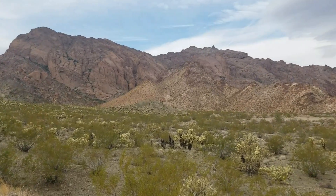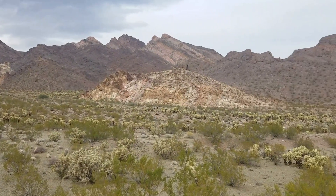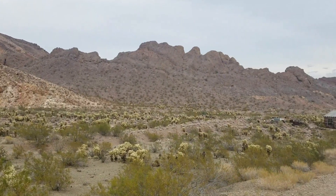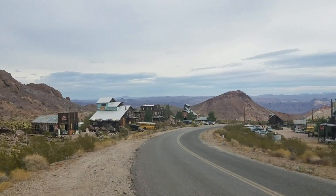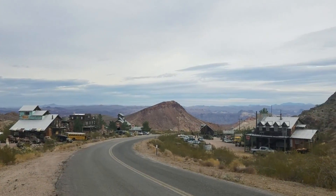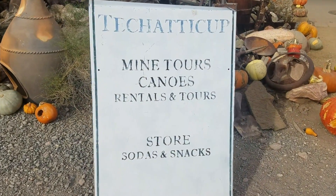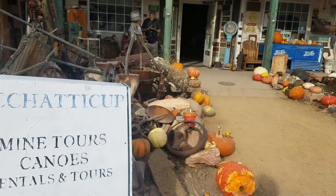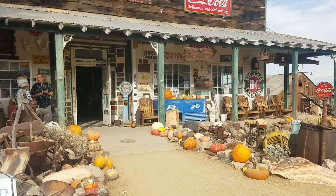First off, just look how beautiful this canyon is. What a great place to live and what a great way to make a living. Not only do they do tours of the mine, I think they do kayak rentals, and they probably make a decent amount of money just off photographers because it seems like every time I come down here there's at least a few photo shoots going on.